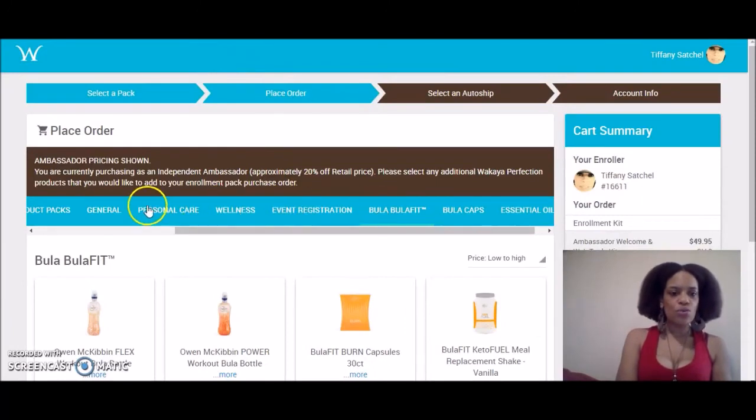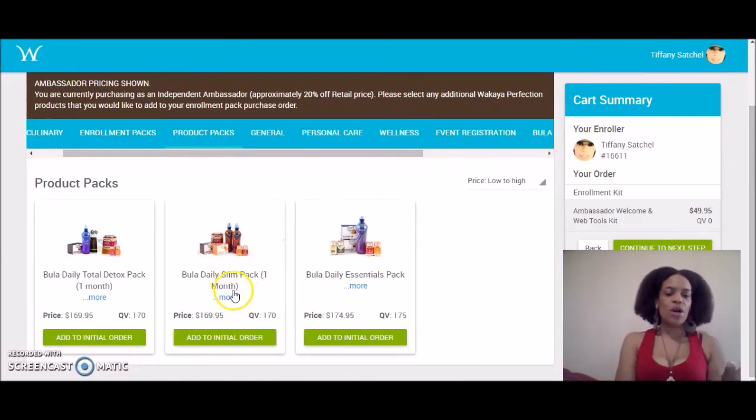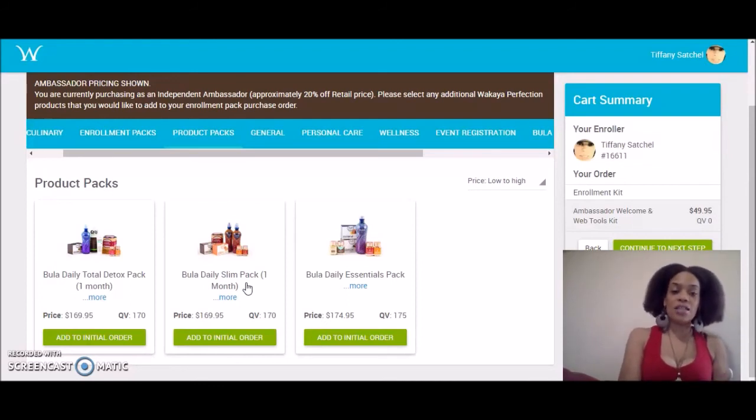Or you can go over to where it says Product Packs and purchase one of our monthly systems. If you're trying to lose weight and slim down, purchase the Bula Slim Pack. If you want to flush and gently detox your system, purchase the Bula Daily Detox Pack — that was the first pack I started off with. Now I'm on the Bula Essentials Pack, which is the one I use every month. All three of these get you about 170 to 175 QV. Boom, you're set.